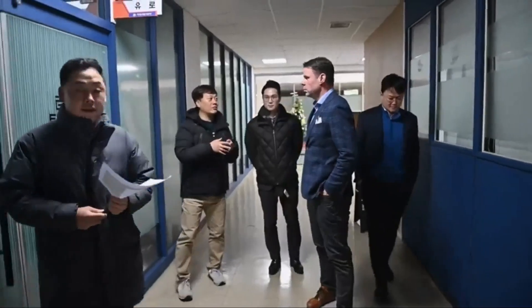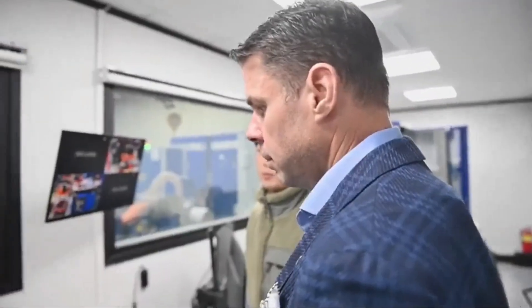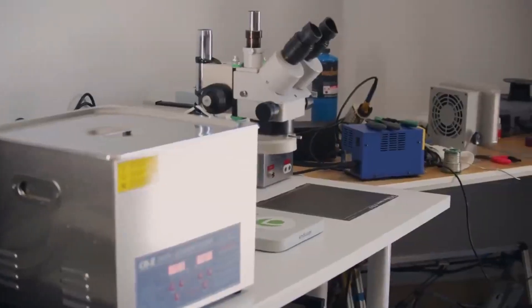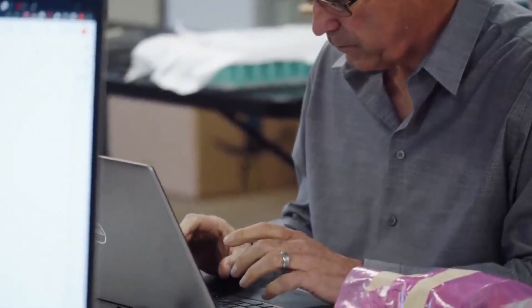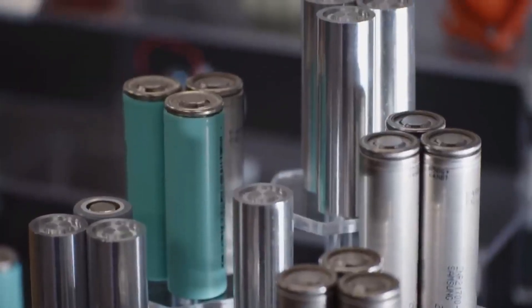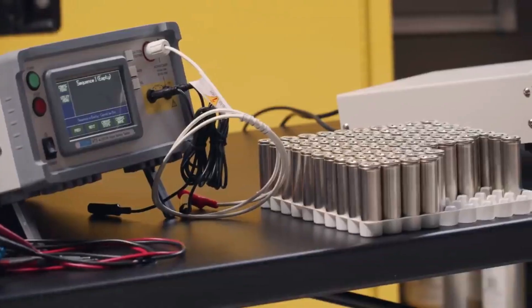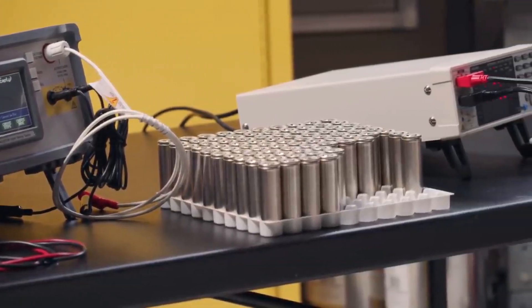To ensure the reliability and performance of their battery packs, Aptera has initiated rigorous testing protocols. Tim Vaugh, leading Aptera's battery efforts, has extensive experience in designing and testing batteries. Under his guidance, the new production modules are undergoing exhaustive vibration and shock tests. These tests simulate the conditions the battery packs will experience during the vehicle's lifetime, ensuring they can withstand the rigors of real-world use.